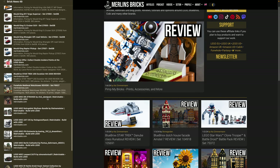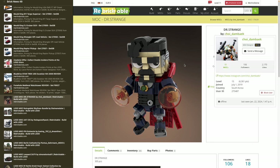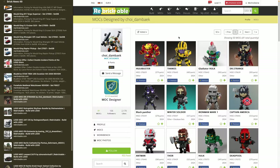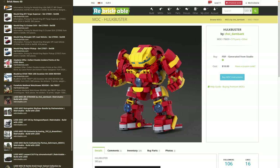Moving on to MOC of the Week. First is Doctor Strange from Choi Dumbak — an amazing collection of brick-built figures. This is not a Brick Headz or a Brick Buddy from Blue Bricks, but a completely different concept for brick-built figures. This designer is doing an amazing job. Look at the Gladiator Hulk, the Iron Man Mark I, Black Panther, the Hulkbuster — this is the coolest Hulkbuster I have ever seen. He usually sells these instructions for between 5 to 10 bucks.